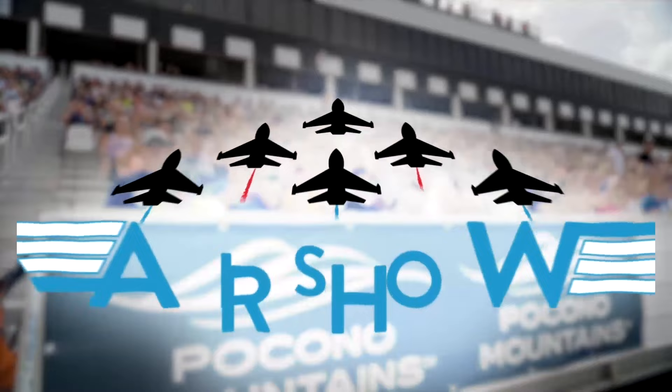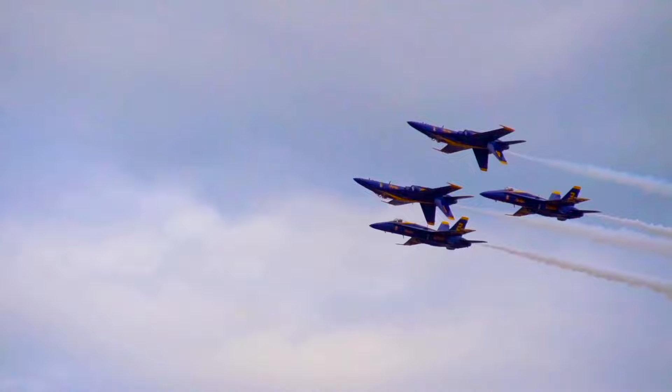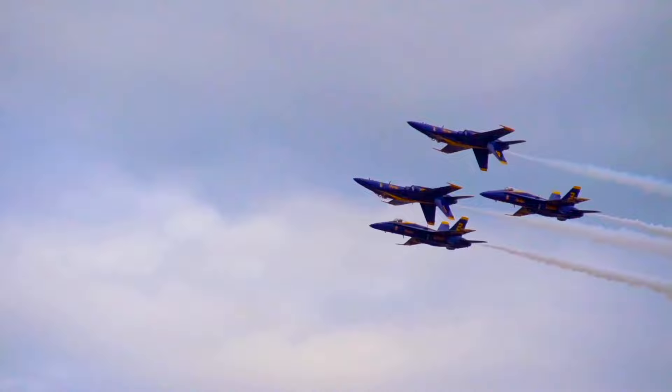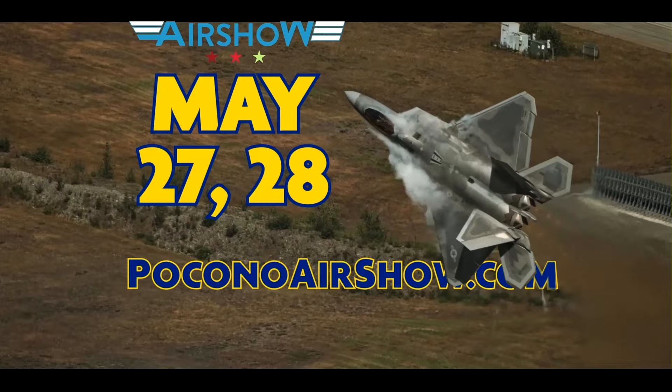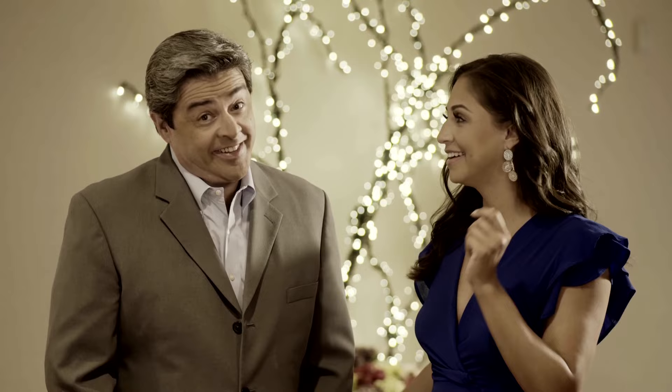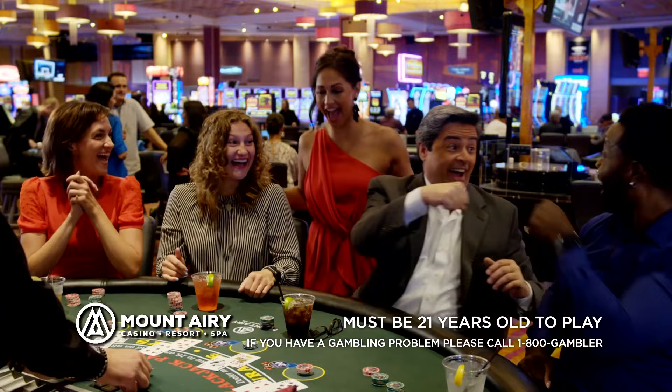It's the great Pocono Raceway Airshow, May 27th through 28th. See the U.S. Navy Blue Angels precision fly the F-18 Hornet. Then watch the greatest fighter in the world, the F-22 Raptor, rip up the sky. Tickets available at PoconoAirshow.com. Go to PoconoMountains.com.